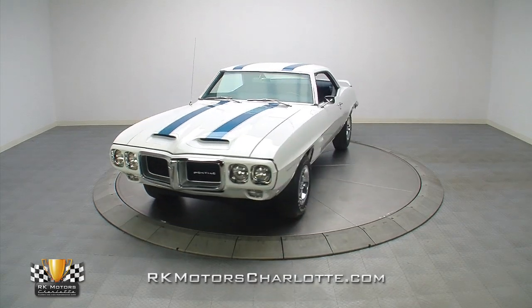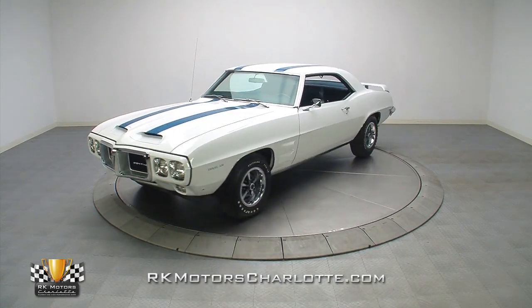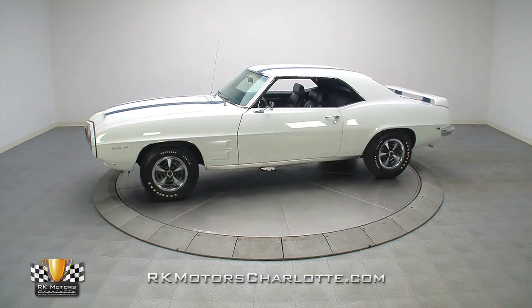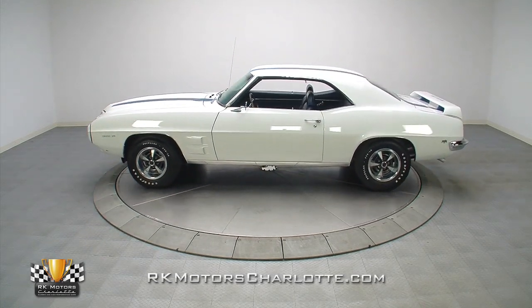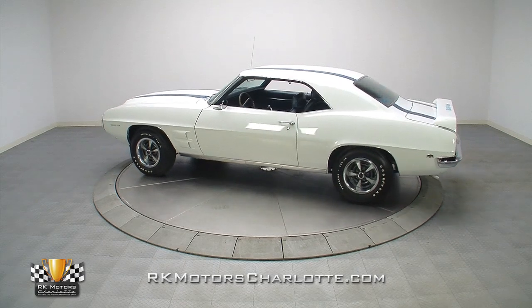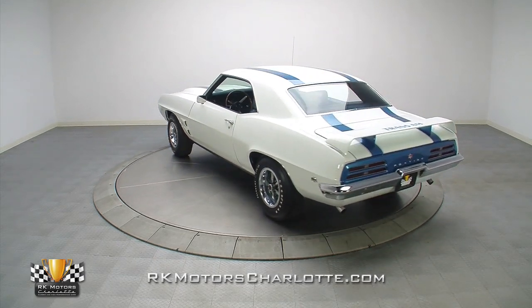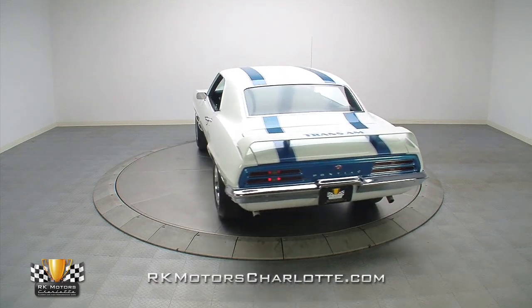As one of only 46 4-speed Ram Air 4 Trans Ams produced for the 1969 model year, this fully restored time capsule features all original West Coast sheet metal, a complete numbers matching drivetrain, a highly original interior, and full documentation that dates all the way back to its dealership checklist.